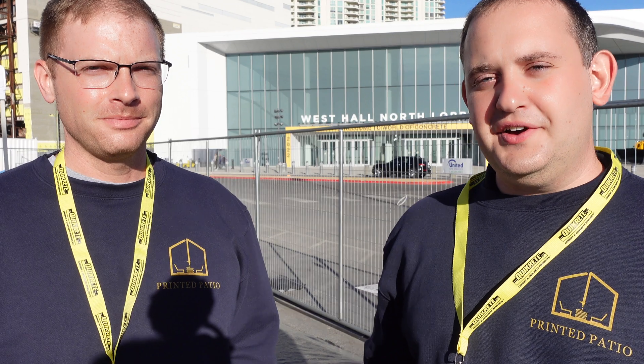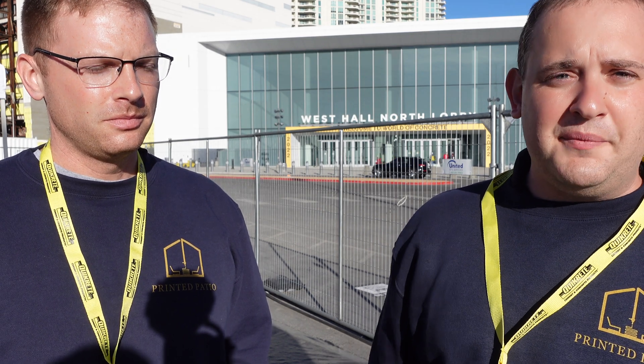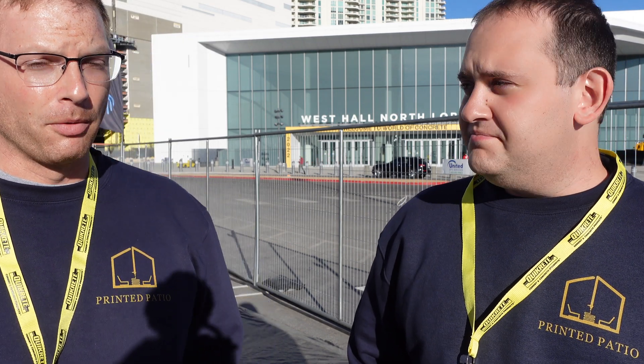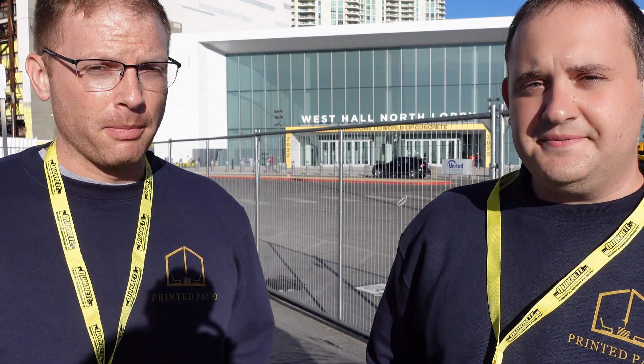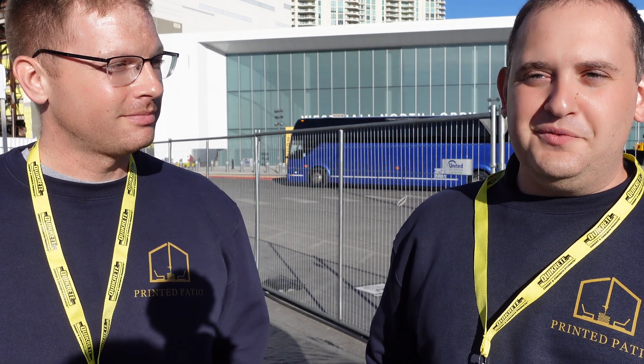I am Justin D'Angelo, CEO of Printed Patio. I'm Cody Gatz, Chief Operating Officer of Printed Patio. We're here mainly to check out the 3D printed concrete exhibits, and World of Concrete has been awesome for that this year. It's a really emerging industry and it's exciting to be a part of. You see the demos happening, you see other folks in the industry like Sika and Quikrete. The relationships we build here will be lasting — meeting people in person, building relationships, and seeing where things can blossom. As an emerging industry, coming together is great, and all the concrete brought us all together.